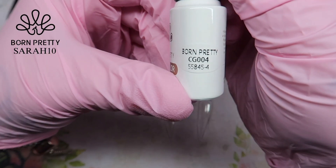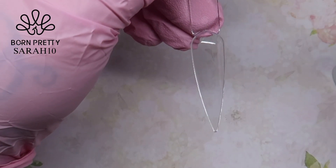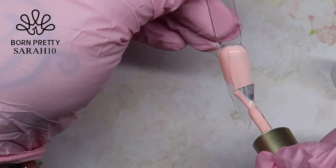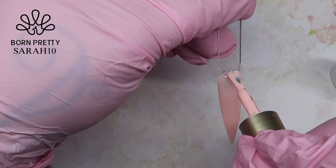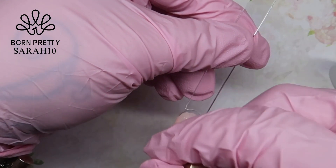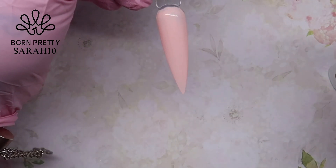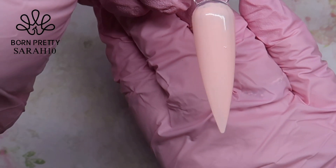Moving on to the gel polishes — the codes are on the sides of the bottles should you wish to purchase. I'm coming in first with this pastel pink, and you can see how thick and creamy these gel polishes are. I do two coats on each nail, but you can see how pigmented they are — that is just one coat.